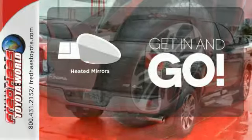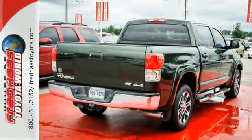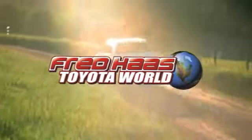Dual zone air conditioning lets you and your passenger pick a personal temperature. Heated mirrors improve visibility in frosty weather. Go big or go home — in this case, go home big in this pick up today.